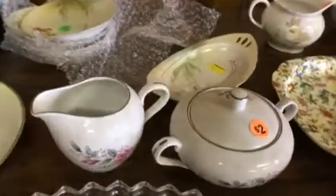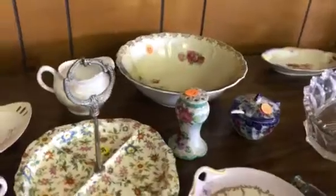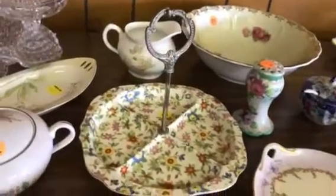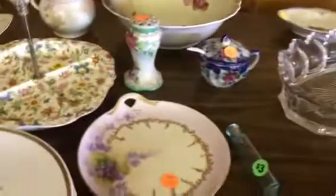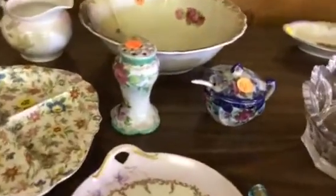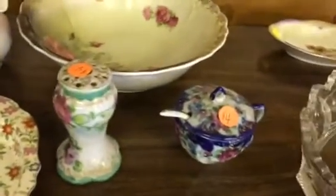Fostoria mid-century creamer and sugar, RS Germany relish, RS Germany berry bowls. I've got a few people coming in. Chintz, some Japanese hair pin holder, mustard pot.